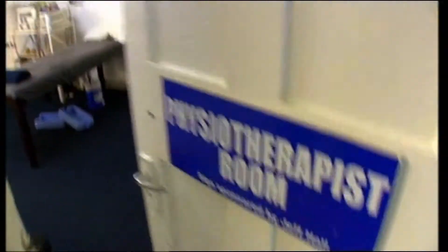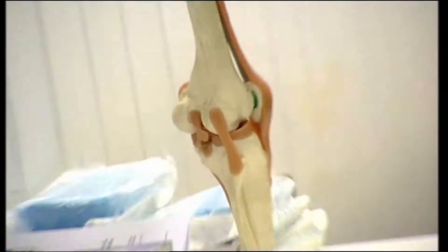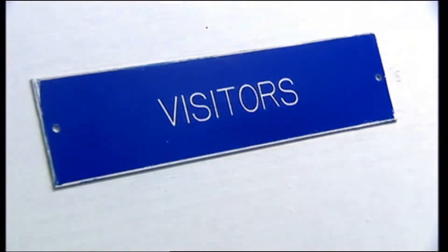This is the warm-up room. This is the physio room. This is the away dressing room.